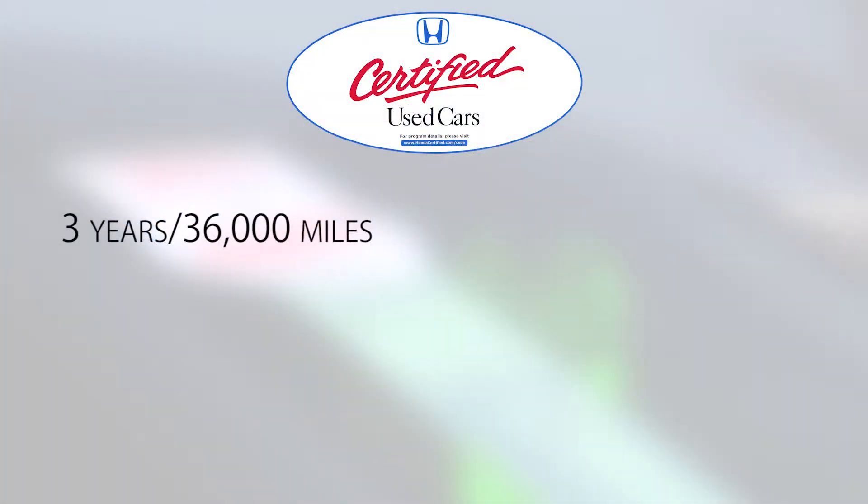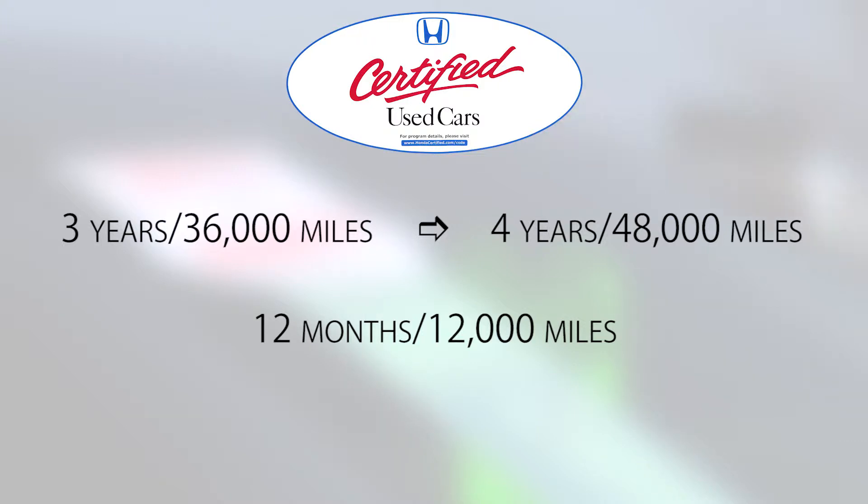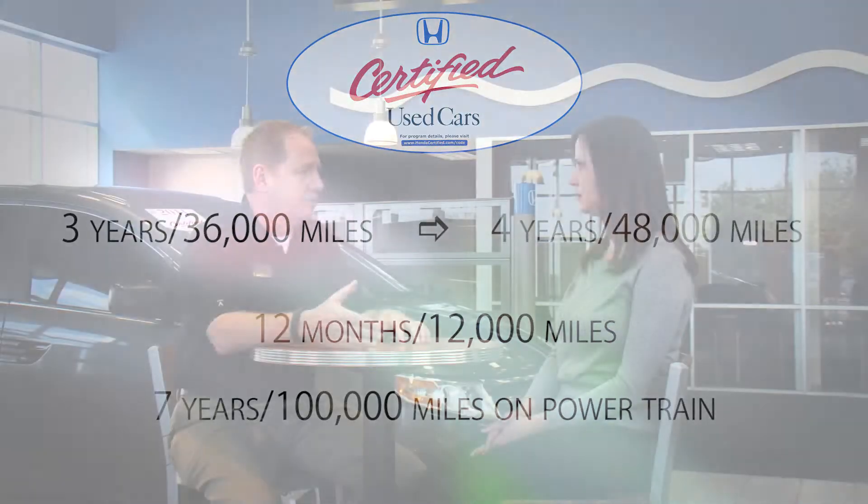Honda, knowing what we have to go through to certify this car, backs it up by extending the warranty. If it's still under the three-year, 36,000-mile warranty, Honda extends that to four years, 48,000 miles. If it's outside of that warranty, you get 12 months or 12,000 miles from the time you buy the car. All of them get the extension on the powertrain to seven years from the inception of the car to 100,000 miles.